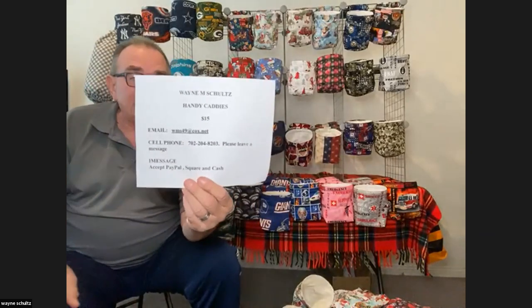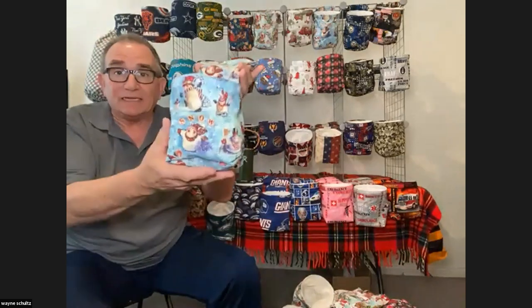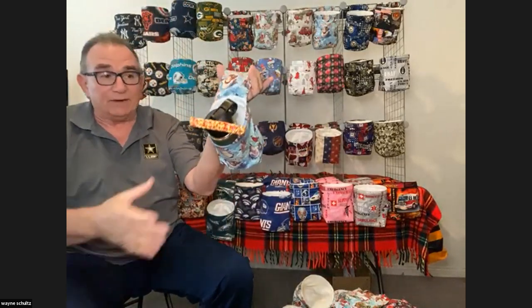We are turning over to Wayne. Good morning, everybody — I'm Wayne. I do all my own crafts. I make handy caddies. Please email or text me; I take PayPal, Square, and cash for payments. I do deliveries within the Las Vegas area; outside Las Vegas is $5 for shipping. This is patriotic and holiday week. Here's a nice glittery handy caddy with snowmen on it. You can put everything inside it — your drink bottle — and it'll hang right on your arm or your chair.